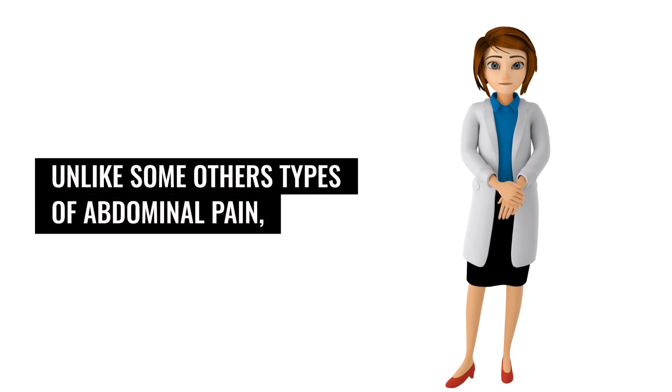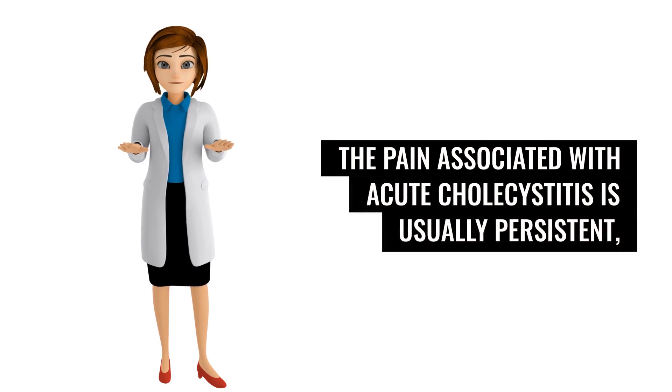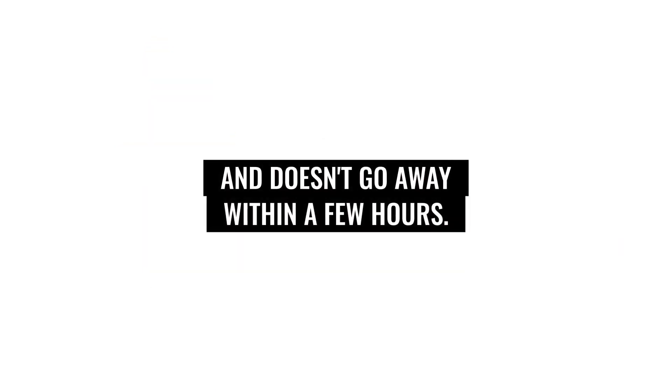Unlike some other types of abdominal pain, the pain associated with acute cholecystitis is usually persistent and doesn't go away within a few hours.